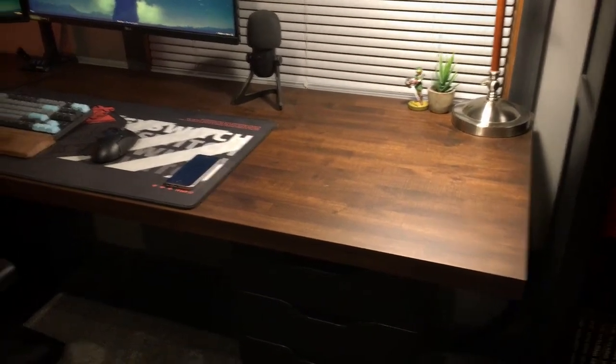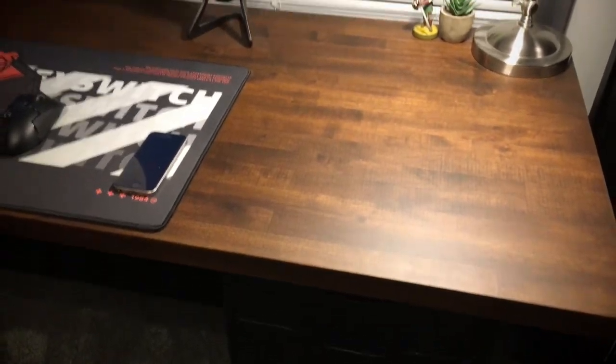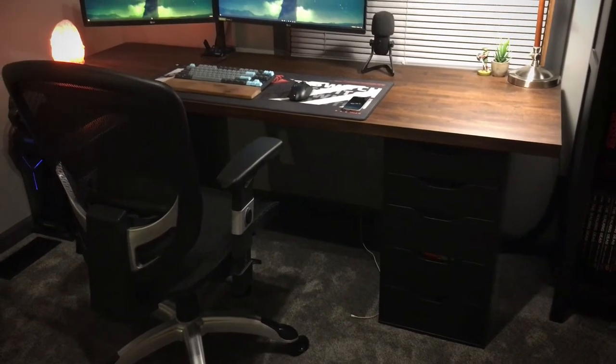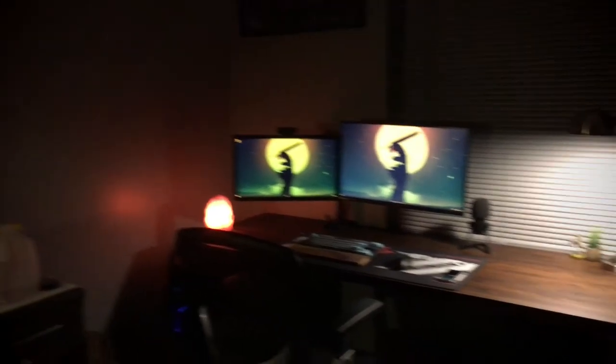My desk is a wooden desk from Home Depot. I had to stain it, let it dry, and then sand it — so that's what it looks like. I also have Ikea Alex drawers where I keep all my stuff. I don't have any RGB lights — I used to, but it's kind of a hassle and I didn't want to move them into this new room.